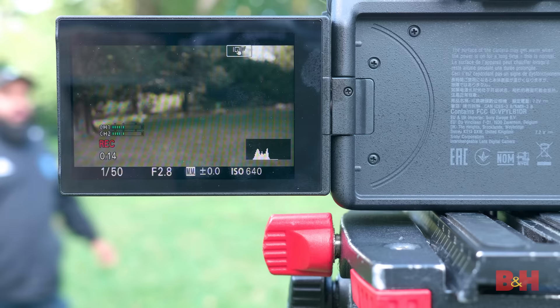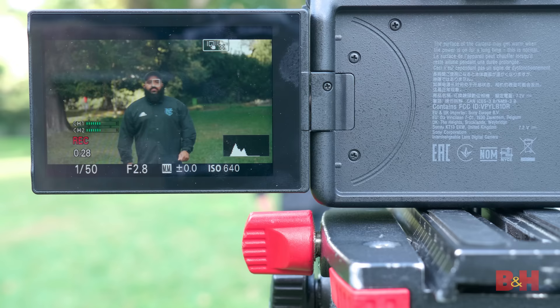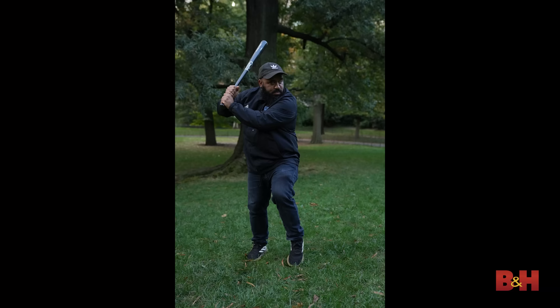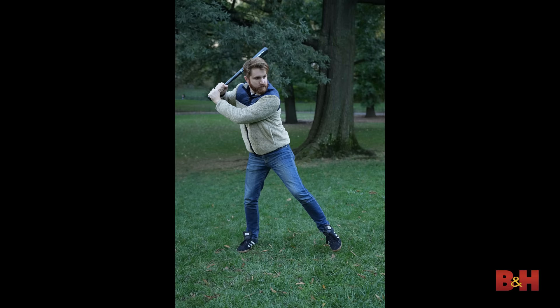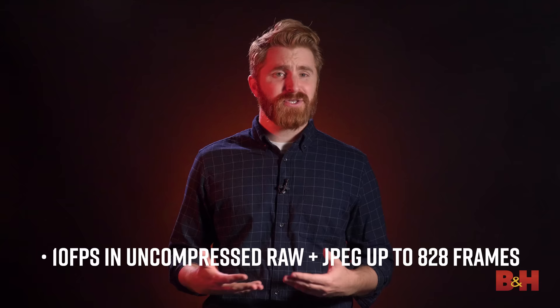The A7 IV has high-recognition IAF that will track and re-detect subjects even if they exit and then re-enter the frame — the camera will quickly re-acquire the subject's face and eyes. This works in both photo and video mode. The latest AF algorithms achieve high AF precision all the way down to light levels as low as negative 4EV in AFS mode. Using both mechanical and electronic shutter, the A7 IV can shoot 10 frames per second in high-speed continuous shooting mode, with the Bionz XR allowing users to shoot uncompressed RAW plus JPEG up to 828 frames before hitting the buffer.